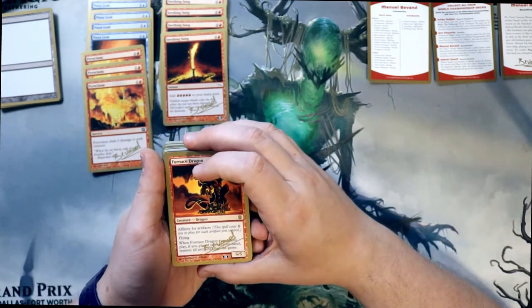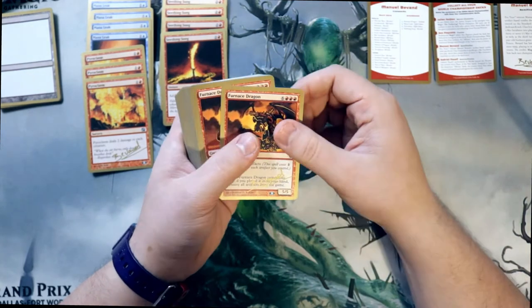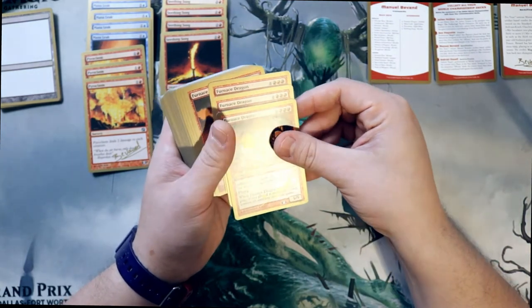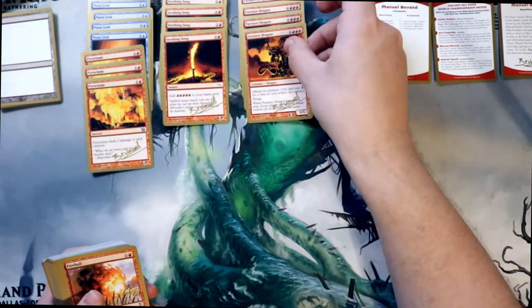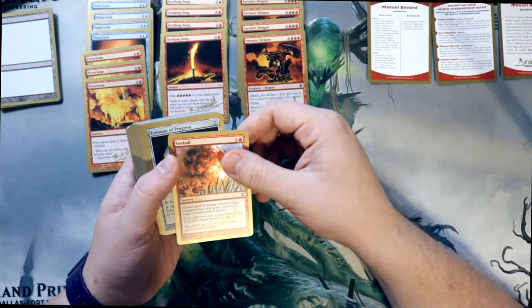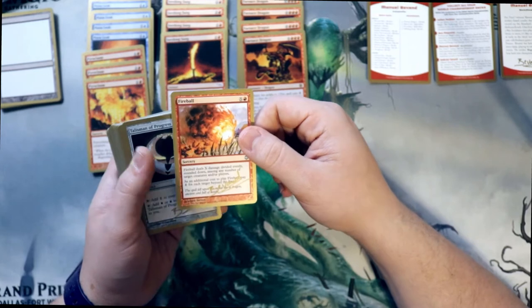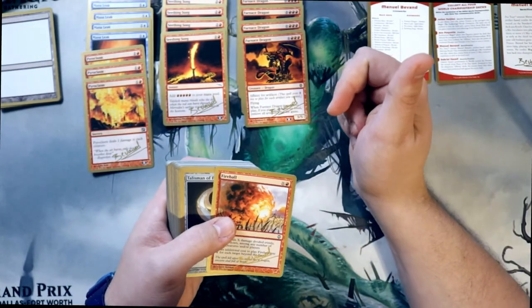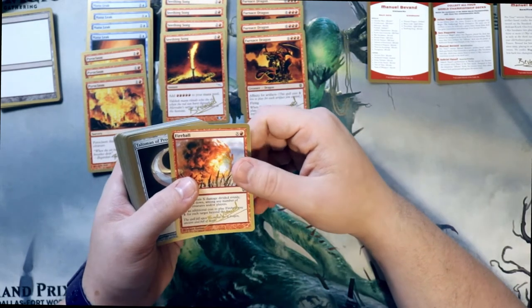Furnace Dragon - pretty much what he lost to when the game was said and done. This is what kicked him out of the tournament and why he lost in the semi-finals. Fireball - can't go wrong with Fireball. There should be one of these in the main deck. So it looks like we are done with the sideboard. That's everything in the sideboard.